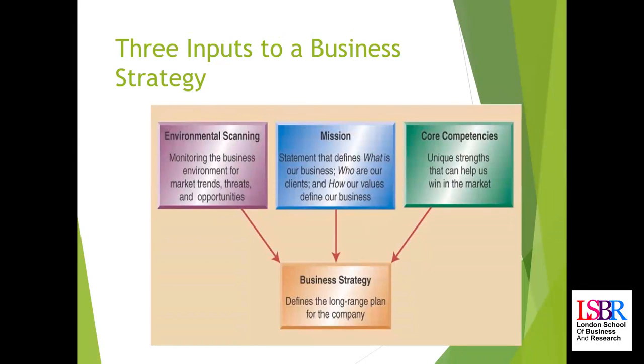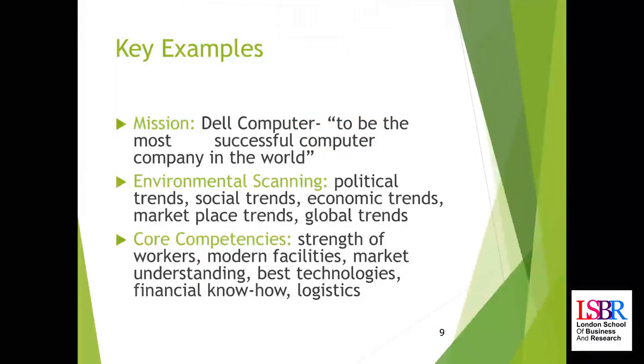An example of a mission: Dell's mission or vision statement is 'to be the most successful computer company in the world.' That drives their focus — to be the most successful they need particular competencies, must understand their market, and be able to react proactively, staying ahead of the curve. Environmental scanning looks at political trends — government appetite for technology and innovation — and whether government policy will support or hinder the business.